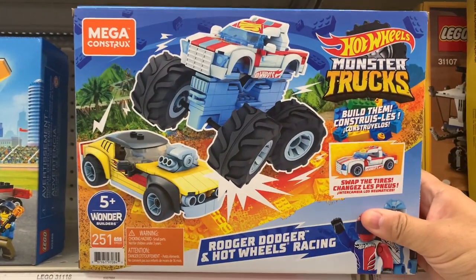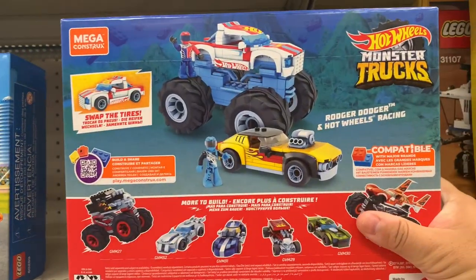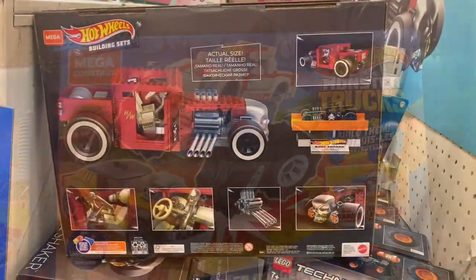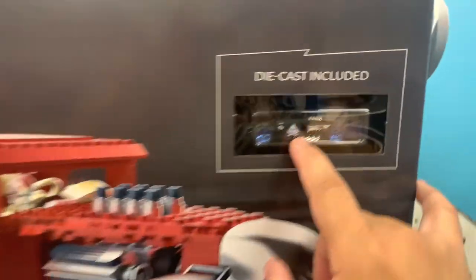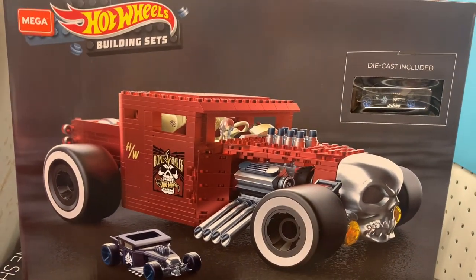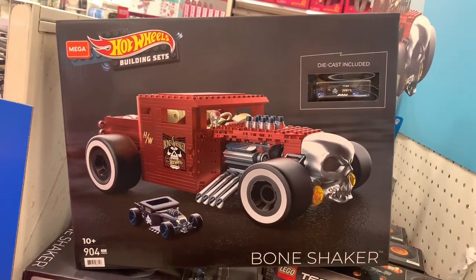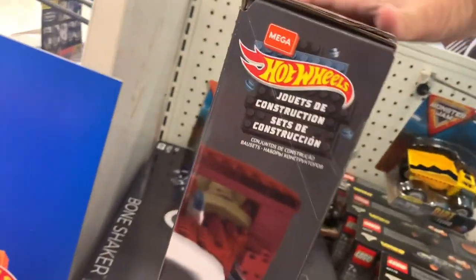This is new — it's a Monster Truck Hot Wheels Mega Constructs set. They used to do this a long time ago, this is a new release. Film monster trucks. Look at this, this is a nice one — Bone Shaker. That's a Mega Constructs Bone Shaker. Oh, it comes with a little die cast. Comes with this piece — I wonder if the wheels are rubber. It's like a deluxe Mega Constructs. Pretty nice.